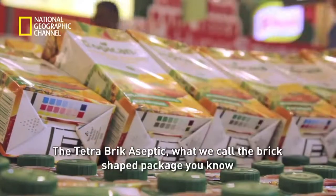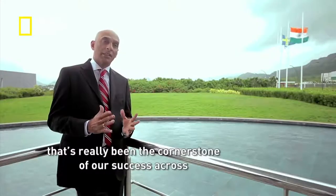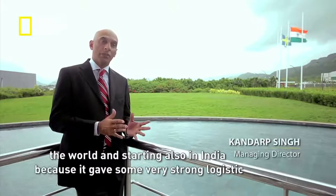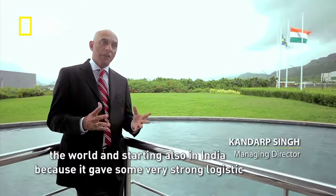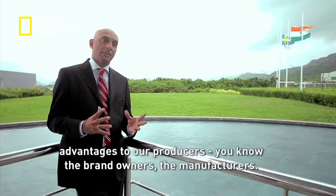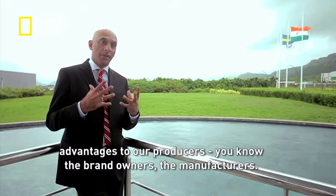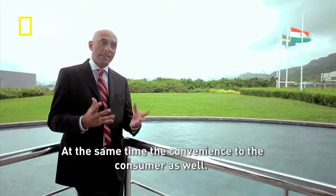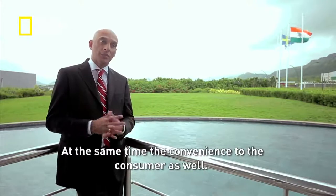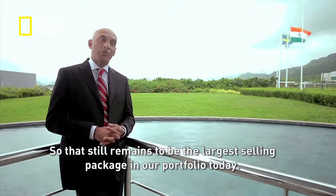The Tetra Brick Aseptic — the brick-shaped package — has been the cornerstone of Tetra Pak's success across the world, and in India too. It gave strong logistics advantages to producers and brand owners, as well as convenience to the consumer. It remains the largest-selling package in the portfolio today.